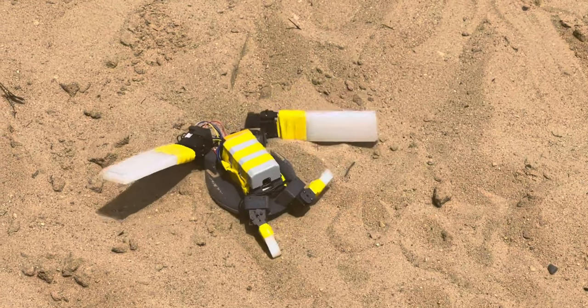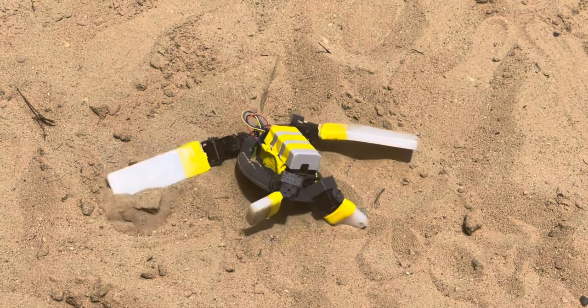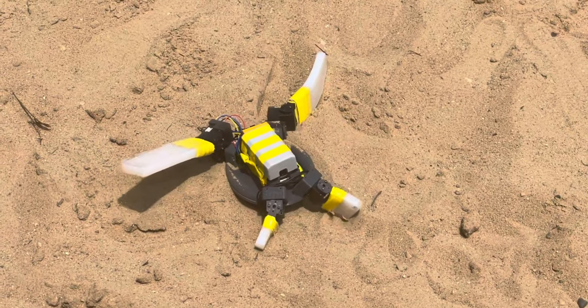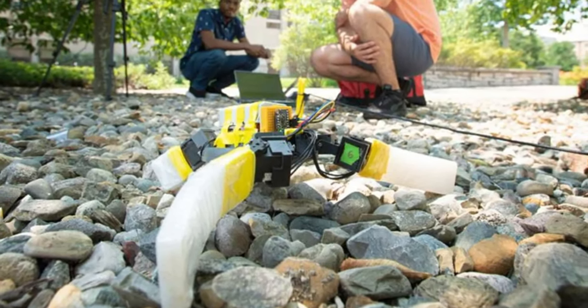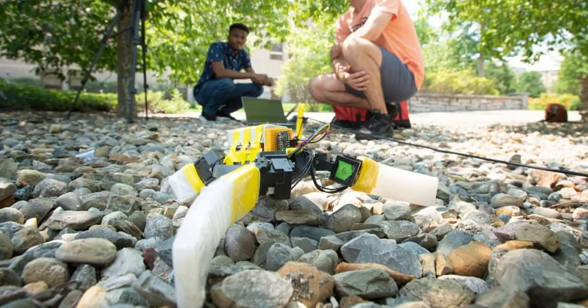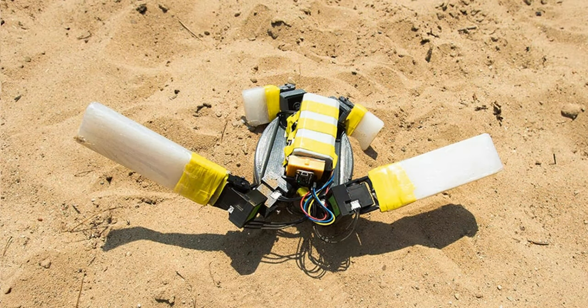The robot's gait can be adapted for optimum performance over various types of terrain and incorporates what are described as the most effective aspects of locomotion patterns employed by different species of sea turtles. While the bot was developed mainly to better understand how turtle-style locomotion could be applied to human technology, it is hoped that a future version could be used to help newly hatched baby sea turtles quickly find their way to the ocean — since hatchlings can be led astray by litter or nearby lights, leaving them exposed to predators such as seagulls.